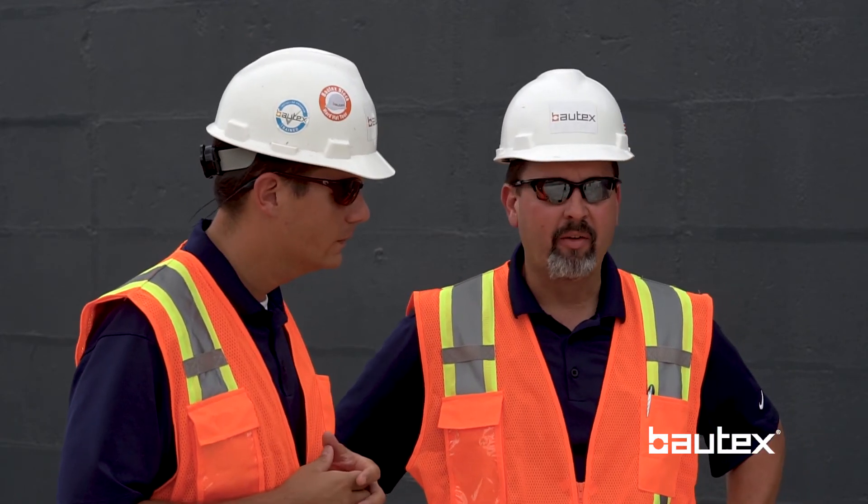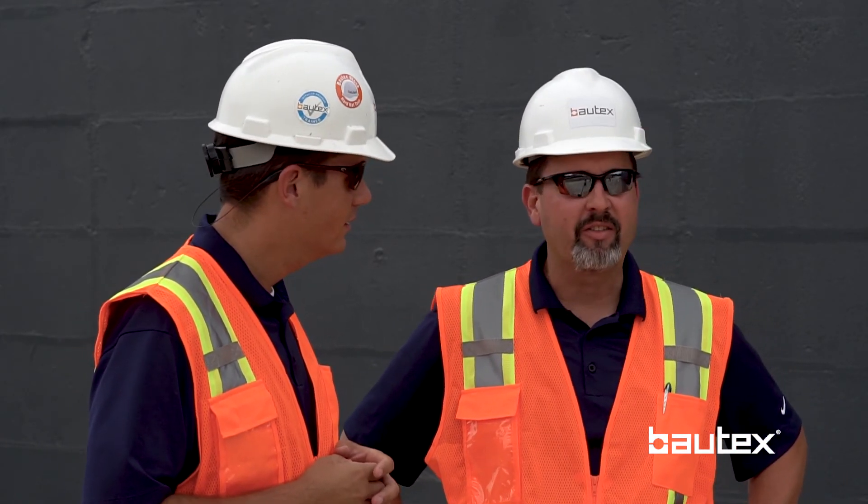We've got a construction series video coming out where we'll go into detail and walk through the step-by-step process of installing the air moisture barrier on the Bautex wall. Stay tuned for that, and for more information about Bautex and the Bautex air moisture barrier, go to BautexSystems.com.